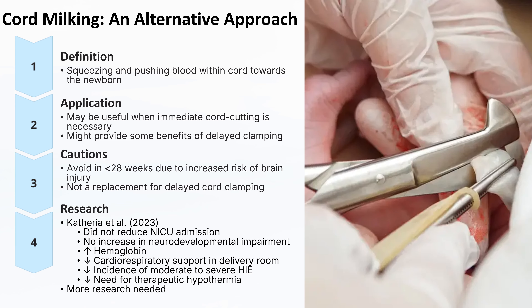Catharia et al. found that among non-vigorous infants born at 35 to 42 weeks gestation, umbilical cord milking did not reduce NICU admissions based on predefined criteria. However, infants who underwent umbilical cord milking had several positive outcomes: no increase in the risk of neurodevelopmental impairment, higher hemoglobin levels, less cardiorespiratory support required in the delivery room, a lower incidence of moderate to severe hypoxic ischemic encephalopathy (HIE), and less therapeutic hypothermia received.